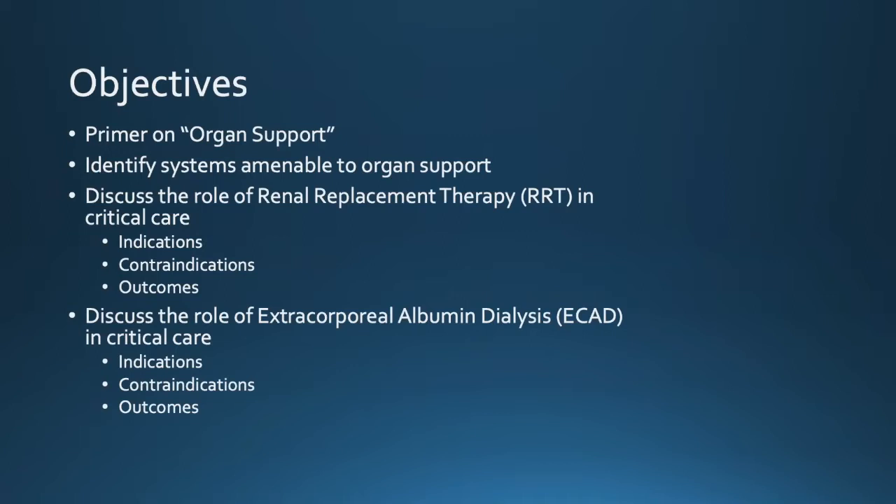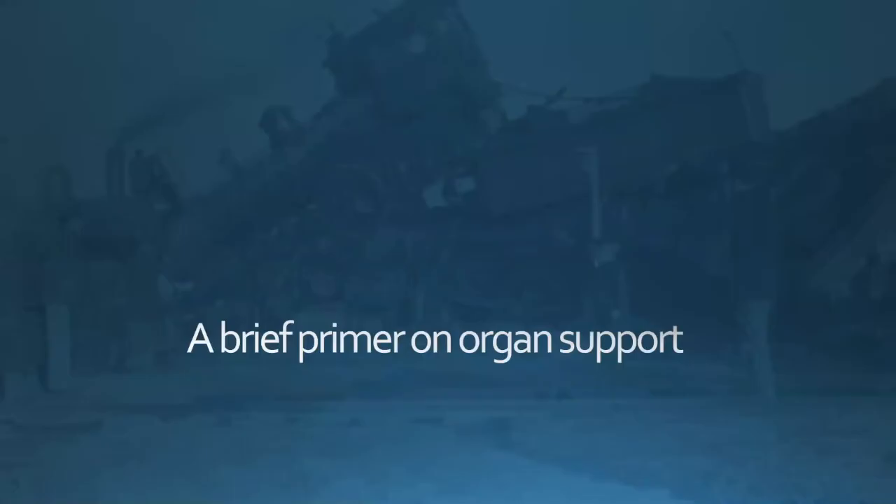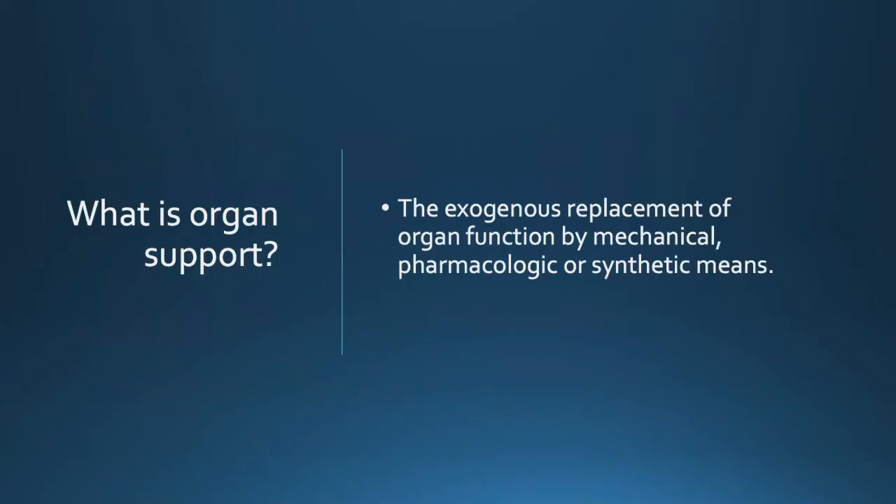We're going to look at organ support, talk about renal replacement therapy, and then extracorporeal albumin dialysis — specifically MARS. Organ support is the exogenous replacement of a particular organ function in a patient, either through pharmacologic or synthetic means. Every time you give Lasix, that's actually organ support — you're trying to diurese a patient. Or it can be through synthetic means, like putting a patient on CRRT.